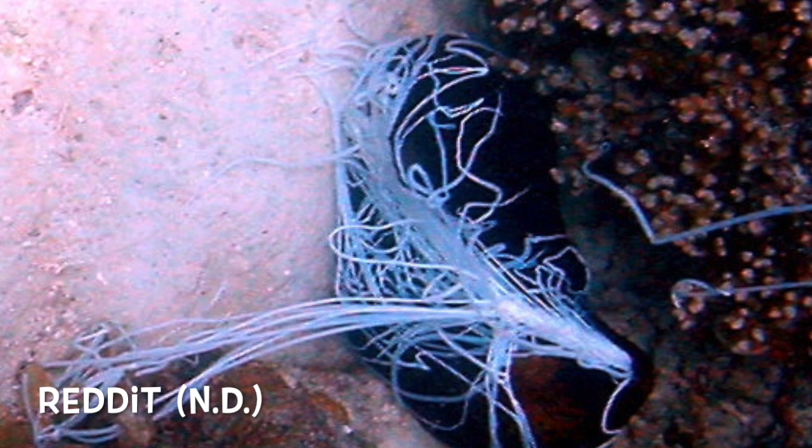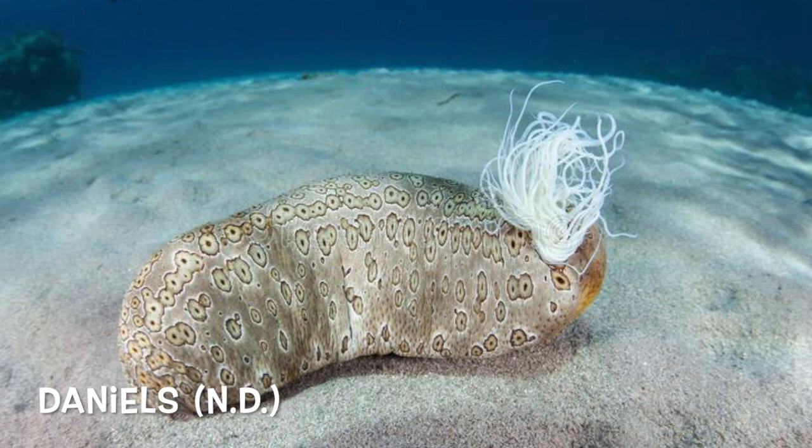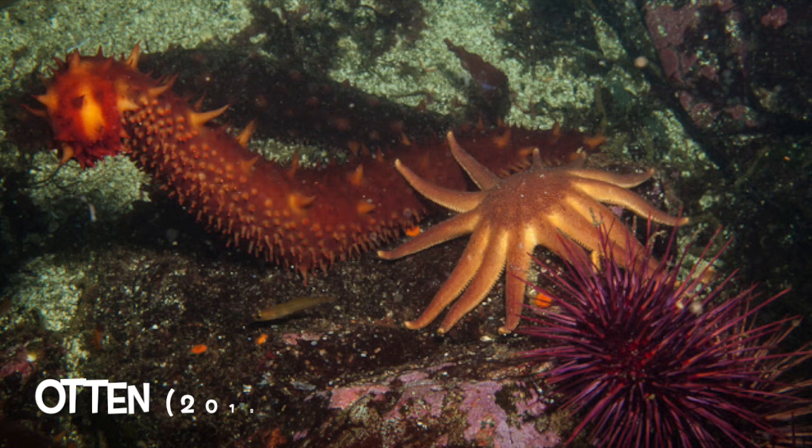They look boring just like a normal cucumber, right? And they're probably defenseless — if you think that, then you're wrong. They eject their breathing organs called Cuvierian tubules from their anus to ensnare and entangle predators. But don't worry, the organs will be regenerated within days or weeks. Some can also expel poisonous chemicals from their anus, driving predators away. I find the sticky glue to be more fascinating than the poisonous chemical — comment below and share your thoughts. Of course, they can sometimes get eaten too, for example by the giant sun star in the North Pacific.